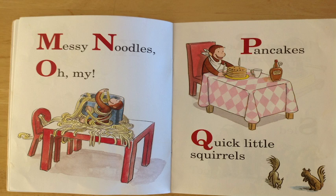Q is for quick little squirrels. Hey, can you see the quick little squirrels there? Fantastic again!